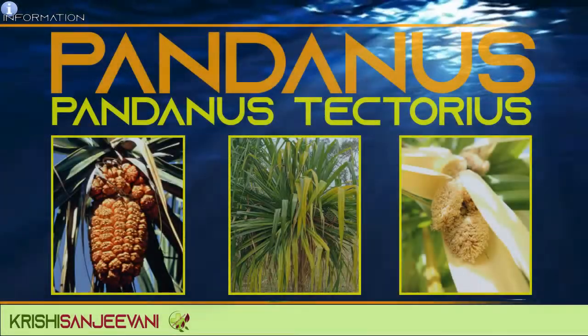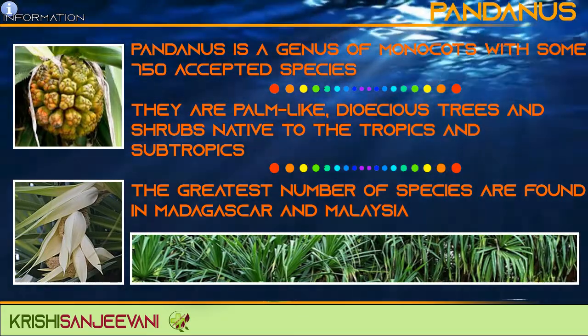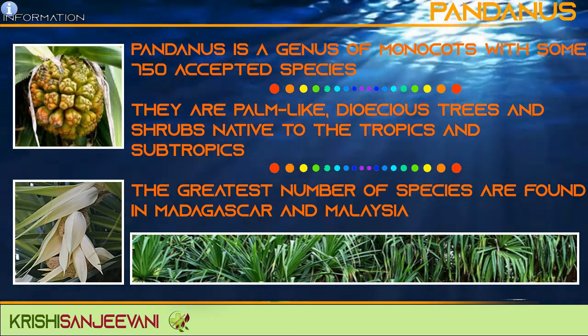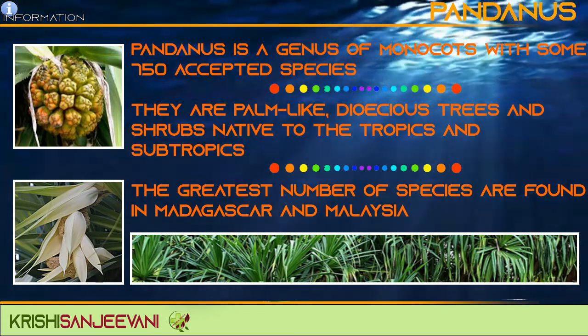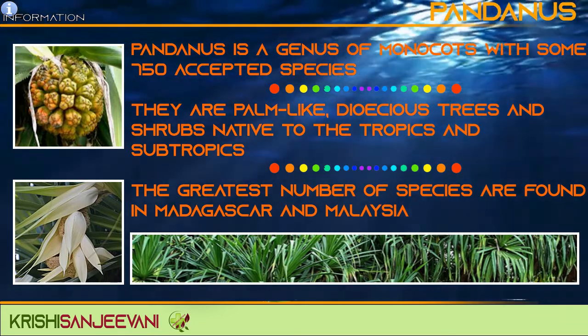Pandanus tectorius. Pandanus is a genus of monocots with some 750 accepted species. They are palm-like, dioecious trees and shrubs native to tropics and subtropics. The greatest number of species are found in Madagascar and Malaysia.